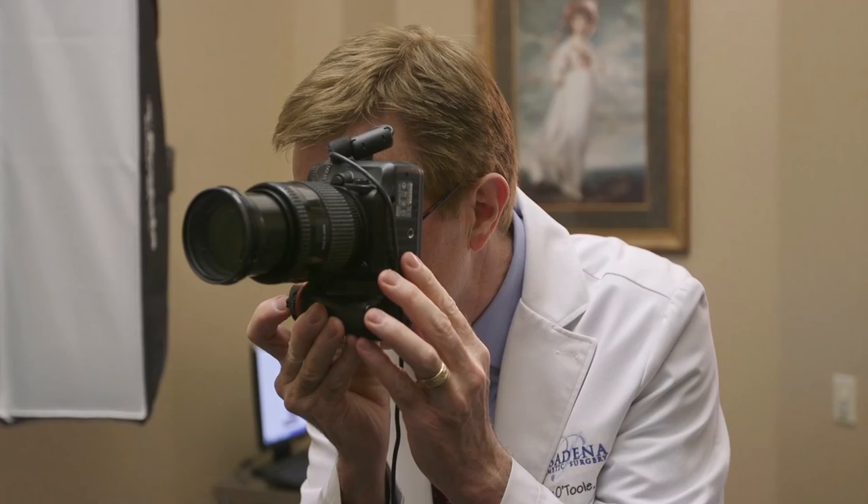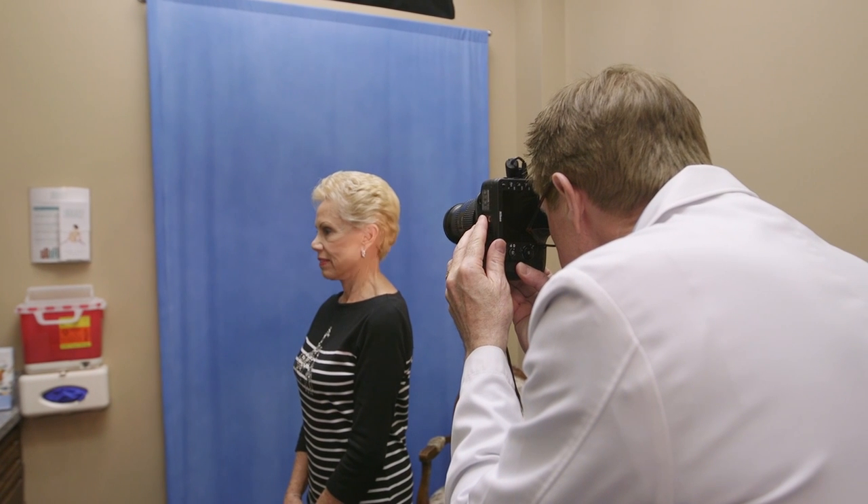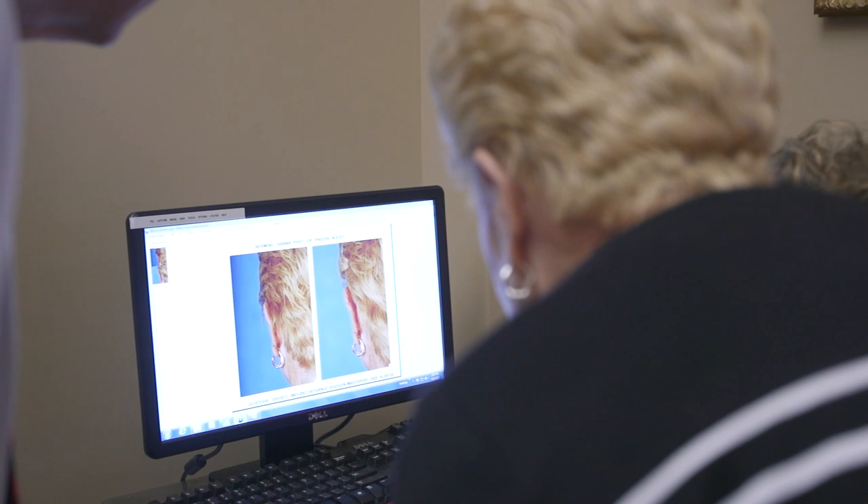He'll tell you exactly how it's going to be — taking your skin and explaining what needs to be addressed, like jowls that develop with age. Then he takes photos at set distances and angles, we put them in the computer, and I have tools to morph, change, and draw on them. I always warn people: this is not exactly what you're going to look like — it's a representation of what I think, and if you have photos we'll use those to compare.